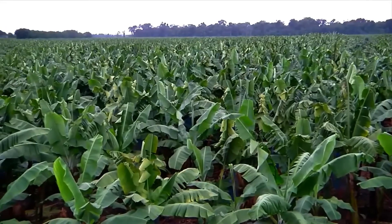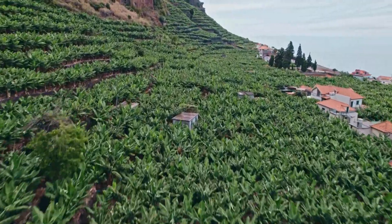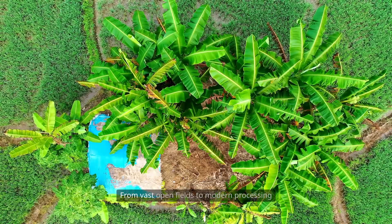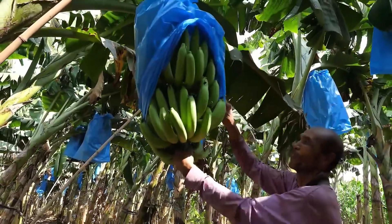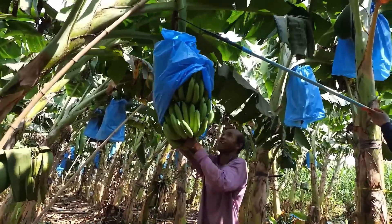Beyond rapid harvesting, today's banana farms apply advanced technology to improve quality, ensure food safety, and extend storage life. From vast open fields to modern processing lines, bananas have become a vivid symbol of the union between traditional agriculture and 21st century science and technology.